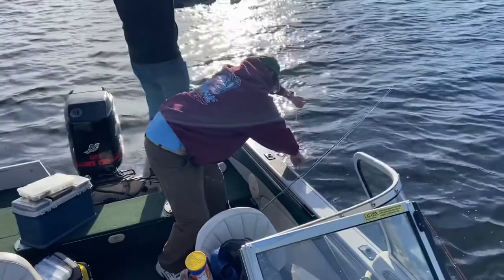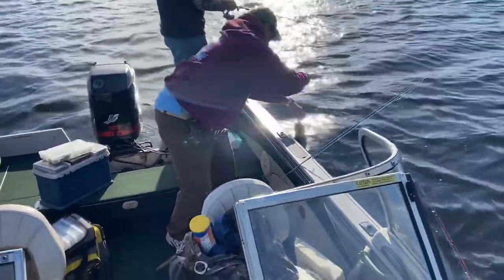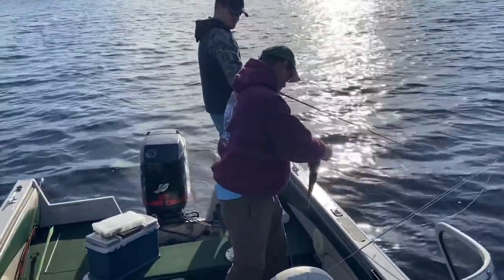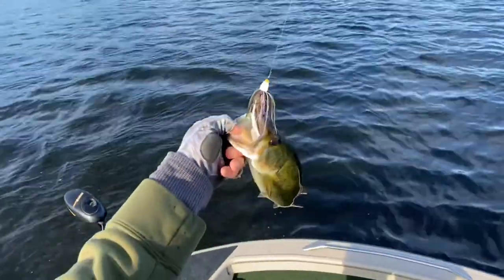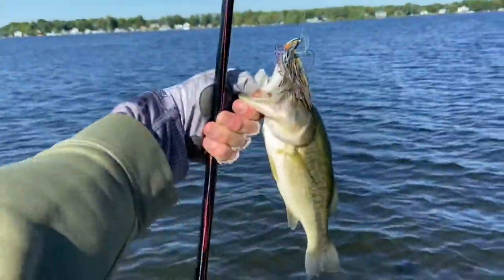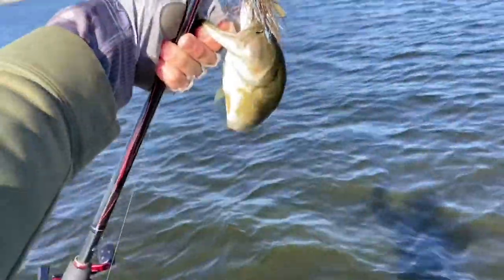Doubled up — might go on a worm. That's a nice one — I got one on the Sixth Sense swim jig. Another swim jig fish, choking that Sixth Sense swim jig. Another one on the Sixth Sense swim jig — not chewing huge but I'm getting a few.